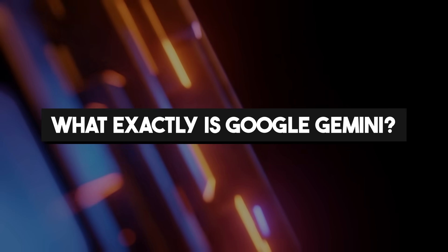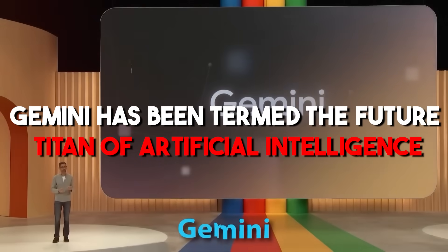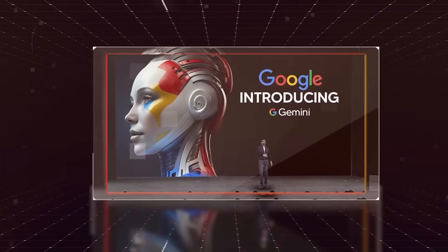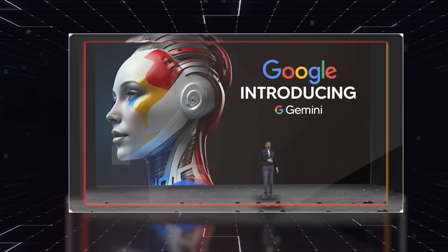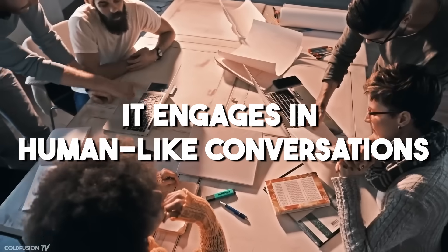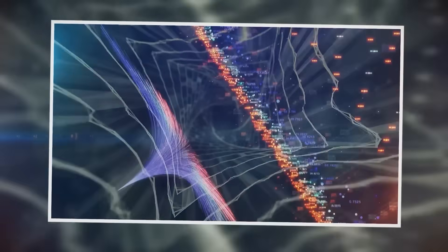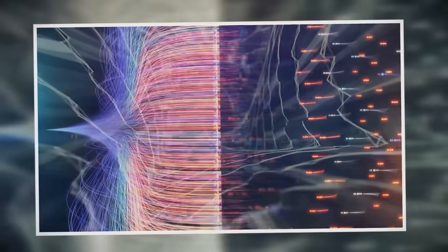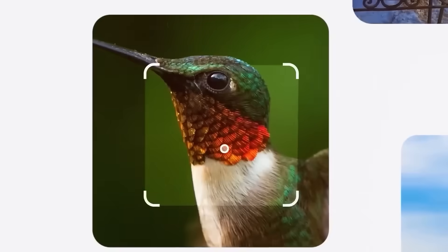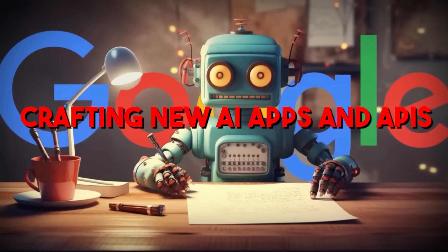What exactly is Google Gemini? Gemini has been termed the future titan of artificial intelligence. Crafted to be the most potent AI ever conceived, Gemini boasts advanced capabilities. It engages in human-like conversations, comprehends languages effortlessly, decodes images with finesse, proficiently generates code, conducts data analytics, and serves as the creative spark for developers crafting new AI apps and APIs.